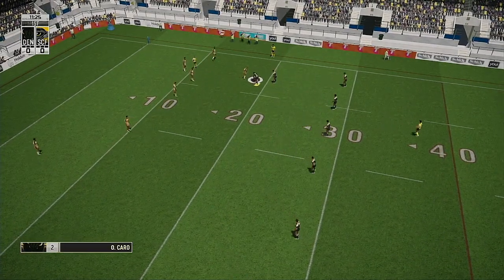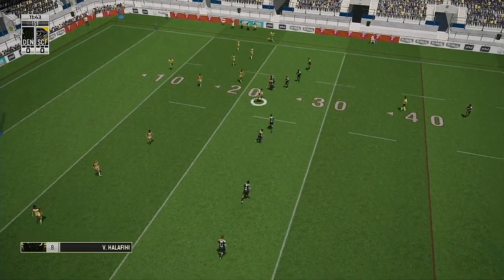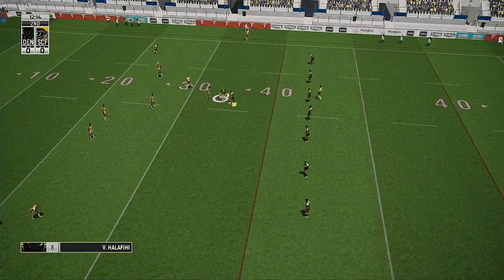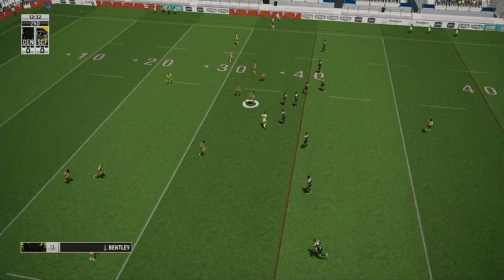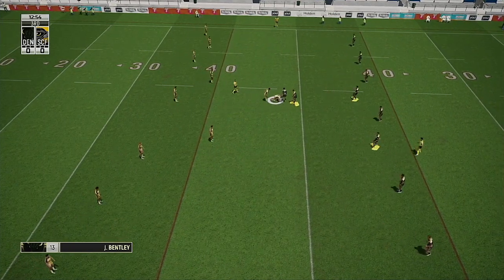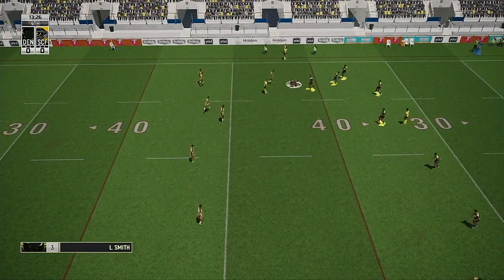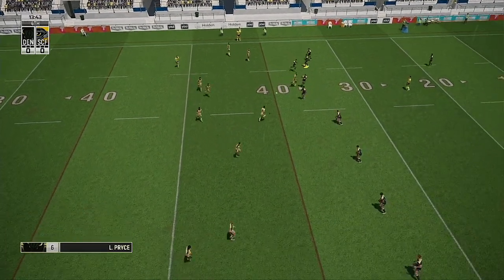Inside their own 20 metre line. Bentley. Two. He's held there. Up now. Flicks a short pass. He just brushes off the tackle. He's got back up too. Three. Hands away. Thinks he sees some space wide. Breaks through with momentum. Proving a handful. Good tackle. Still a couple of tackles up their sleeve here.